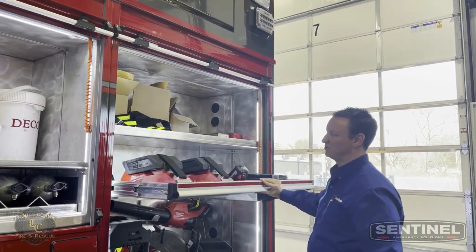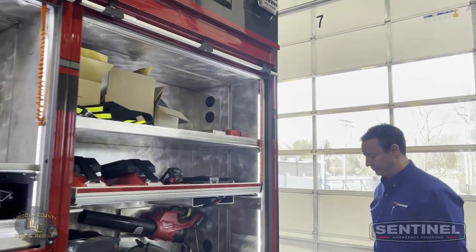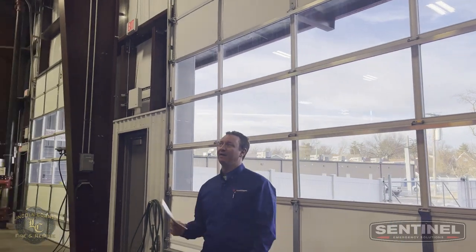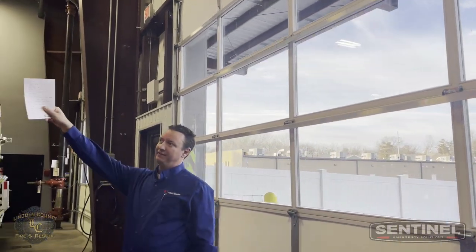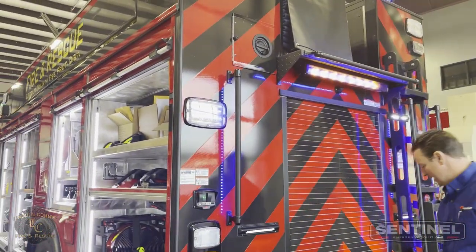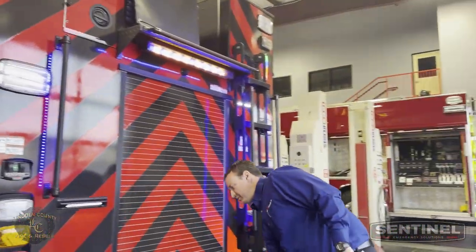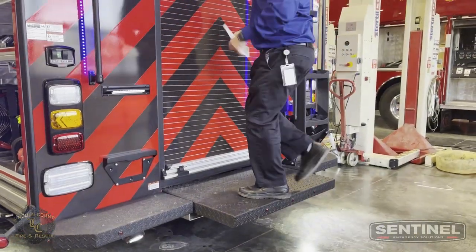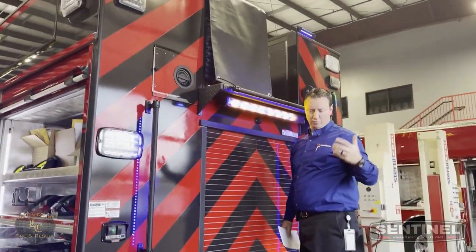Inside this one is a bunch of electrical stuff for the fan and the K-12 saw — they've got some massive batteries. Slide-out tray with battery storage and a shelf above. Moving around to the back, we've got 1,000 feet of 5-inch hose up inside here. This side is a hard suction compartment. It's got a slide-out step on the back so whenever you're reloading hose you're standing right here to reload, which is way cool.